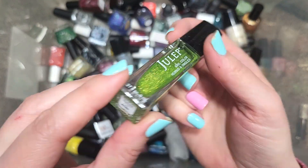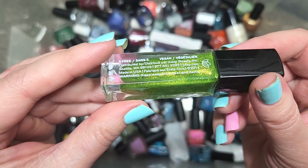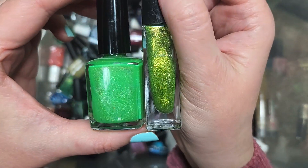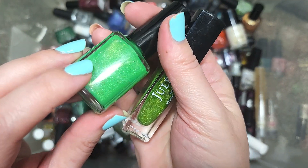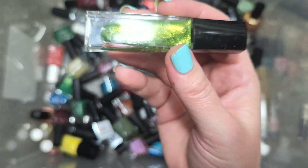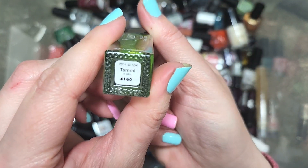Next up, we have a Julep called Tammy — another bright shade of green, maybe not quite as limey as the KPT or maybe more limey. Either way, that definitely means I want to de-stash this one because it is that limey shade of green. That's going in the de-stash — that is Julep's Tammy.